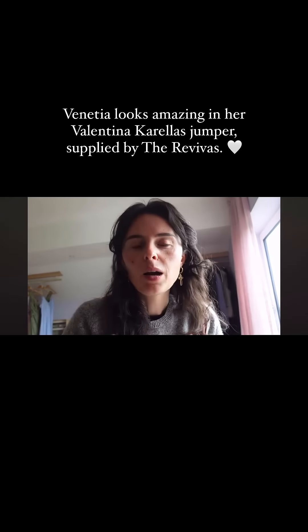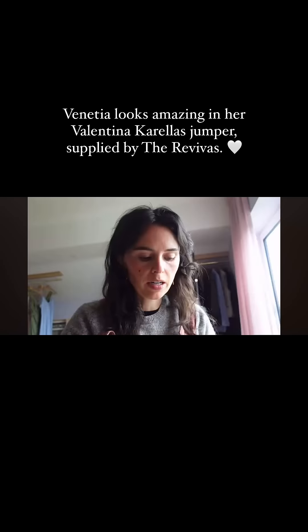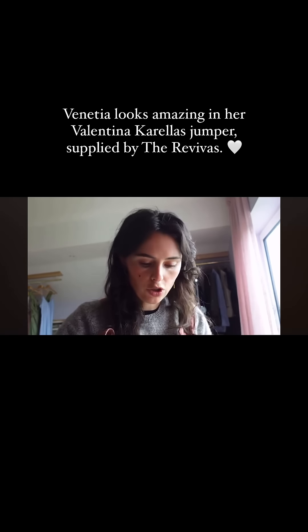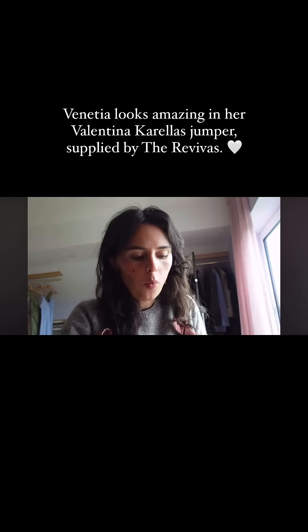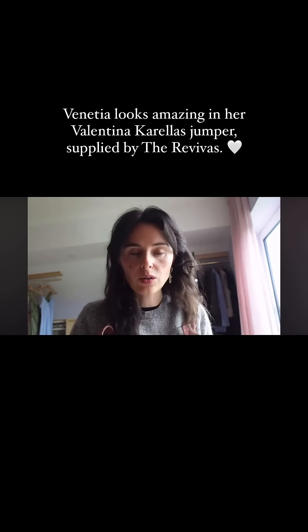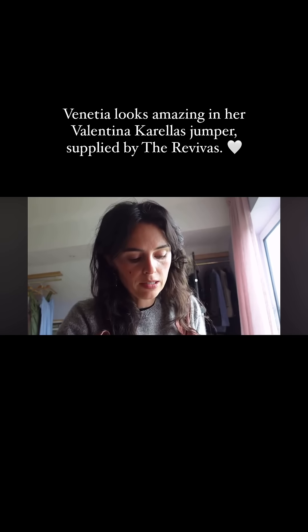I have an unboxing I've been waiting to do with you. Recently a company called The Revivus got in touch with me, which is kind of a collection of different independent sustainable brands, and they said would you like a gift and I was like yeah I would love a gift. I went right through the website and saw that they stocked one of my favourite small ethical brands.